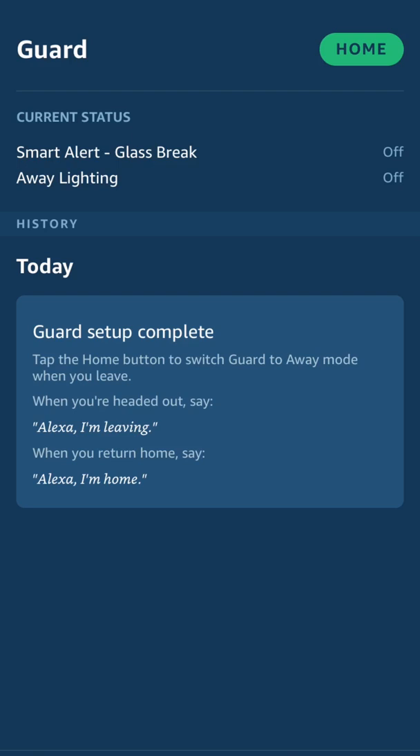So right now I'm home, and we can toggle that to away either by clicking the button, which would be inefficient, or by using the cue words listed below — either 'I'm leaving' or 'I'm home' when you return.